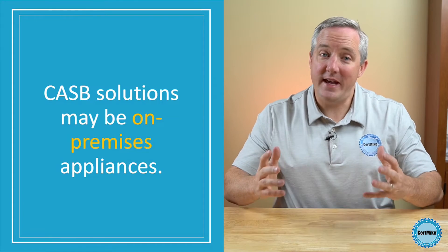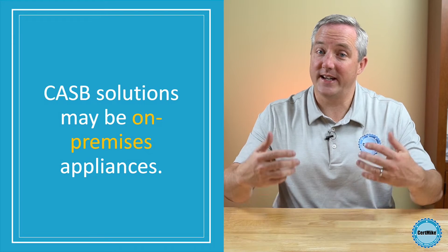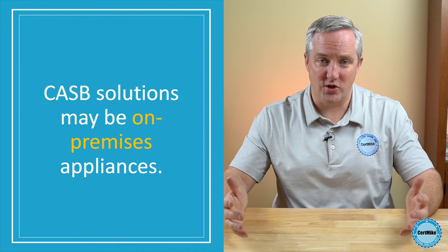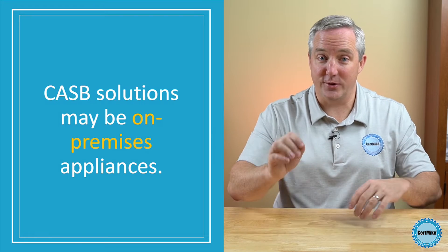Let's talk about those two CASB deployment methods. First, they may exist as on-premise devices that sit on the network in a location where they can intercept and inspect traffic that's headed to the cloud. These solutions are effective across a wide range of cloud services, but they require that the user send traffic through the device.